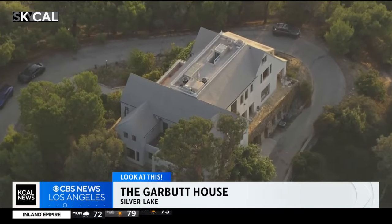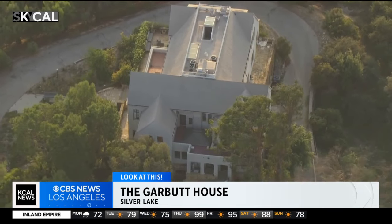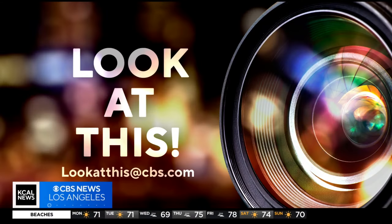So the nearly 100-year-old home may soon be getting a new owner, and whoever that will be, they will definitely be getting a particularly unique citadel-like perch here, high atop Silver Lake. Taking a look at this from SkyCal, I'm Desmond Shaw. And if you'd like Desmond to take a look at something interesting in your neighborhood, write us at lookatthisatcbs.com.